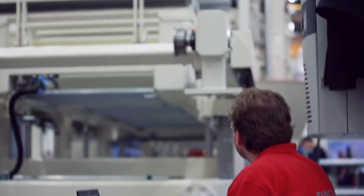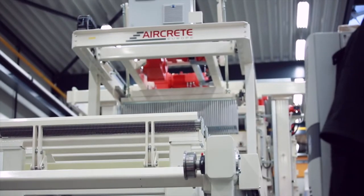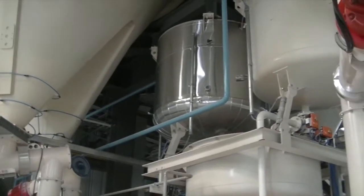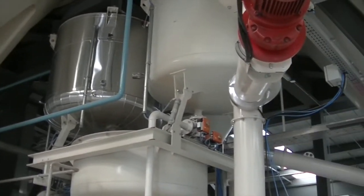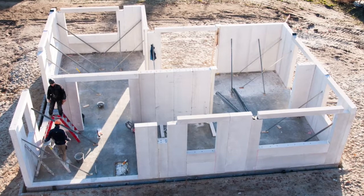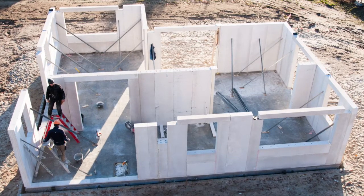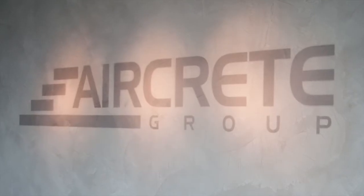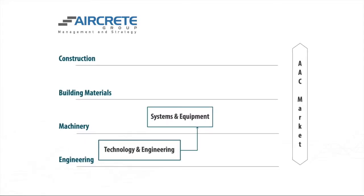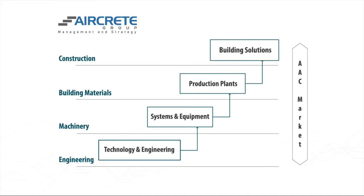In addition to supplying the leading AAC panel technology, we also service and optimise production in existing plants. We create solutions for your market. AirCrete Europe is a member of the AirCrete Group NV, a Dutch family owned holding providing fully vertically integrated solutions for the AAC industry.